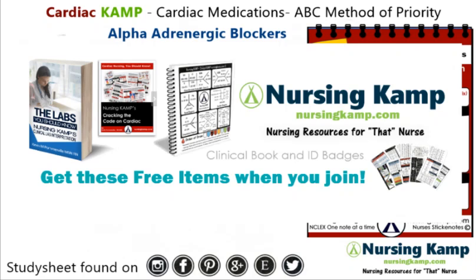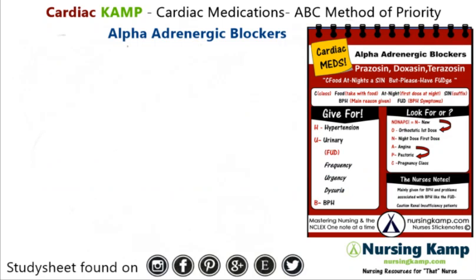Hello nurses, this is Kevin with nursingcamp.com and these are my scribble notes on nursing and the NCLEX. Today's focus is going to be on this sticky note: alpha adrenergic blockers.